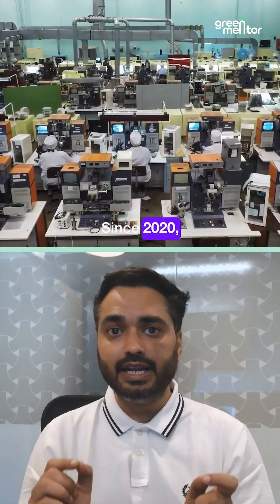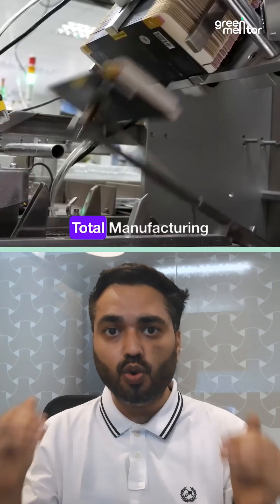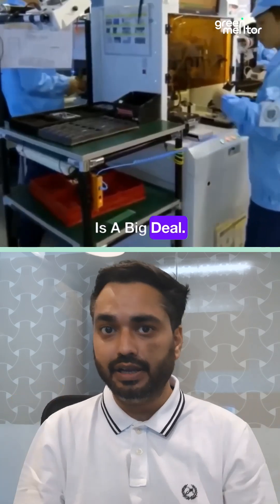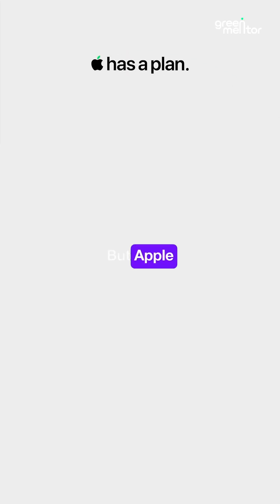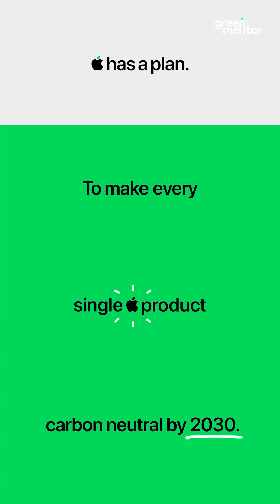Since 2020, they have more than halved their total manufacturing emissions, and that is a big deal. Manufacturing tech products is not an eco-friendly affair, but Apple took the challenge head-on.